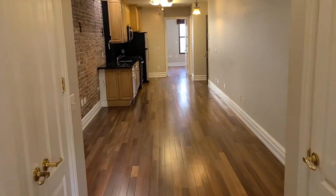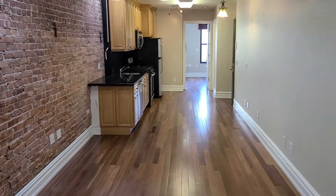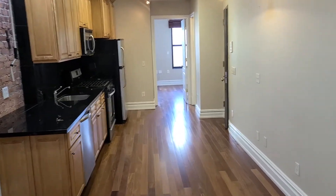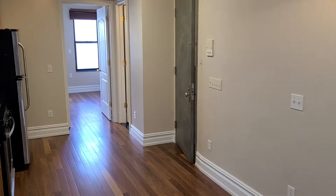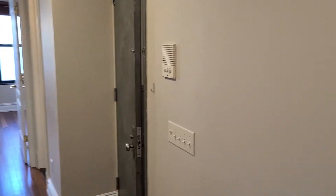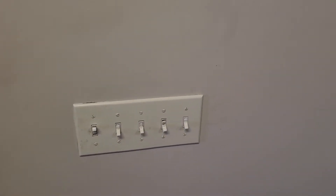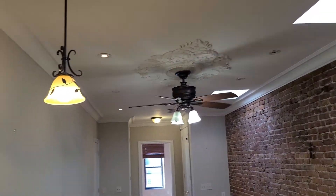Another angle again — bedroom, living room, kitchen. The other bedroom in the back with the bathroom to the right, and there's the entrance door. There's also an intercom and about 20 light switches for all these recessed lights, fans, and lamps.